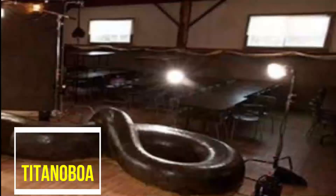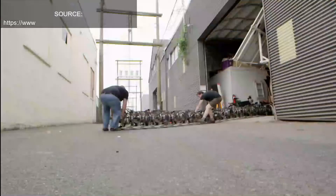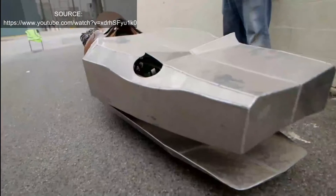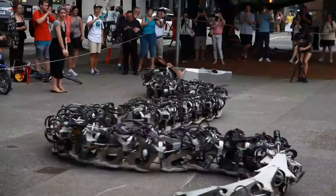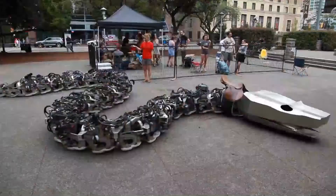Number 6: Titanoboa. The Titanoboa was a 43-foot-long snake that weighed over 2,200 pounds. The Titanoboa became extinct a long time ago but was brought back in the form of a robot, and the engineers claim that it is the largest robot of its kind. The engineers started creating the robot in 2011 and completed it in 2015.